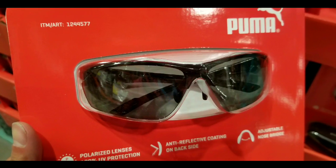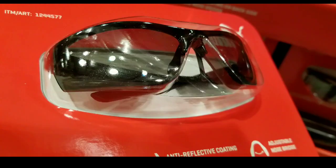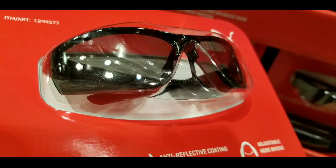They sell other Puma sunglasses online — I'll leave a few links below. It's a pretty standard sunglasses design with a nice wraparound lens to protect your eyes from the sides as well, which is pretty cool.